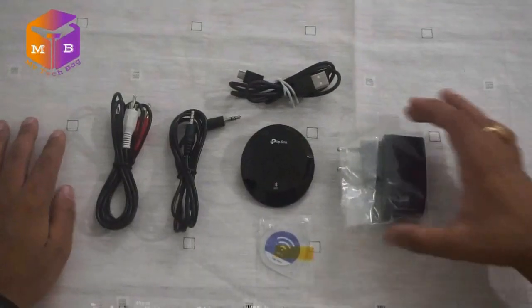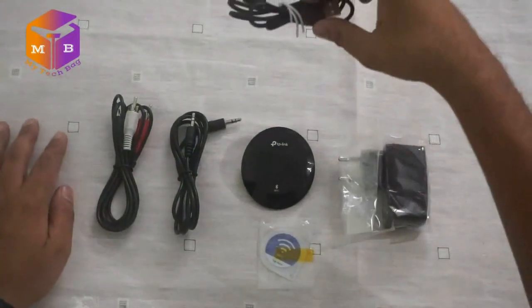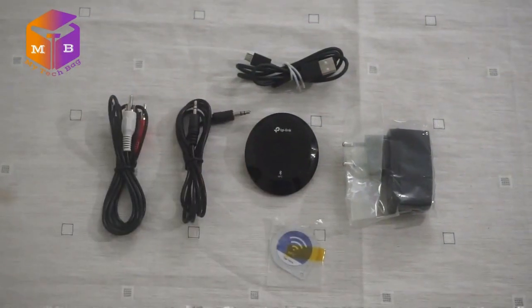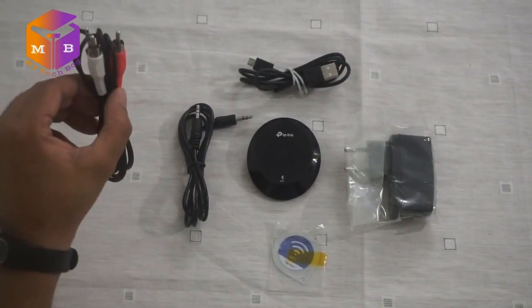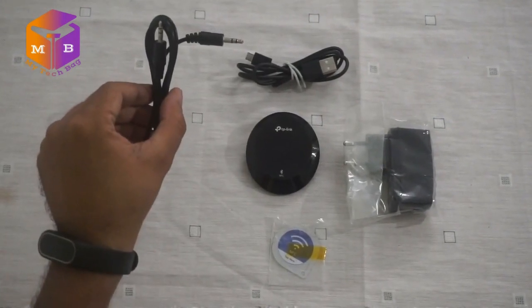In the box you get a USB power adapter, a USB micro charging cable, an NFC card, a 3.5mm to AV jack cable, and a 3.5mm to 3.5mm audio cable.